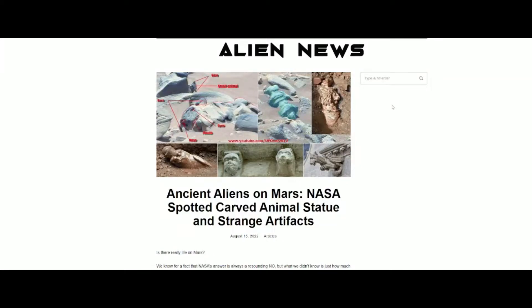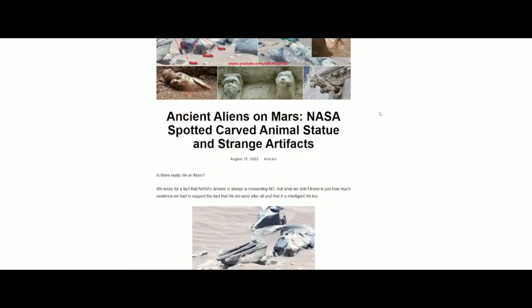Hello and welcome to the first episode of Lemon Water's Alien Watch. For the first episode we're going to go over a recent article that I found very interesting. This is by Alien News, which is obviously an alien news site, but I say some of the things that they point out in this article are rather interesting.